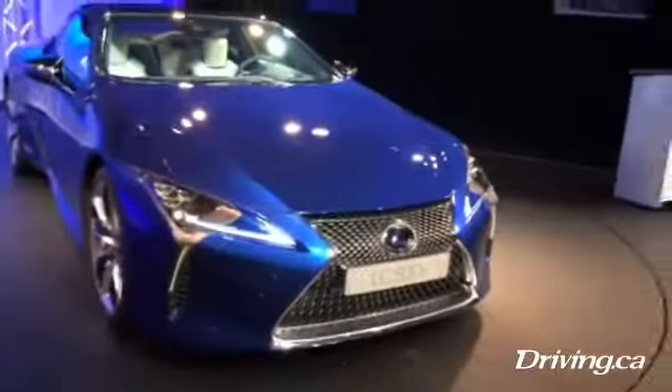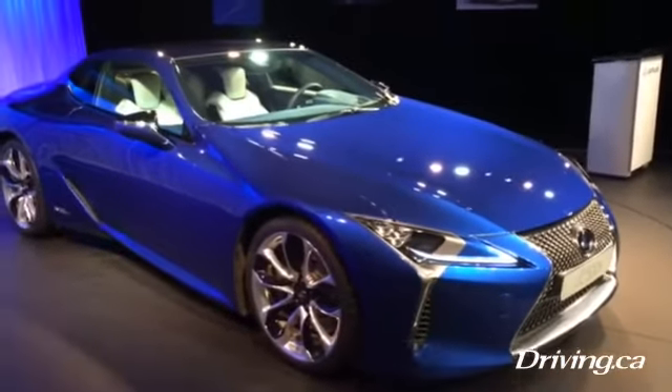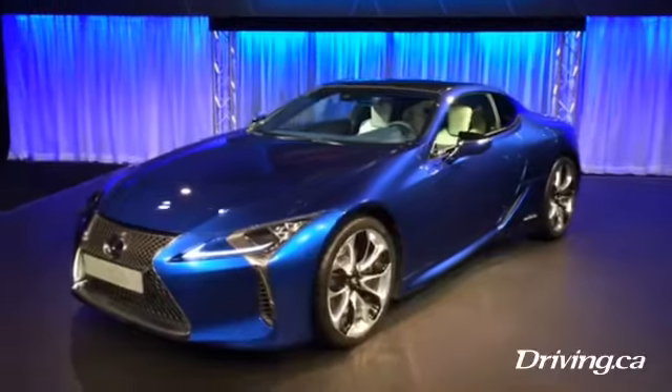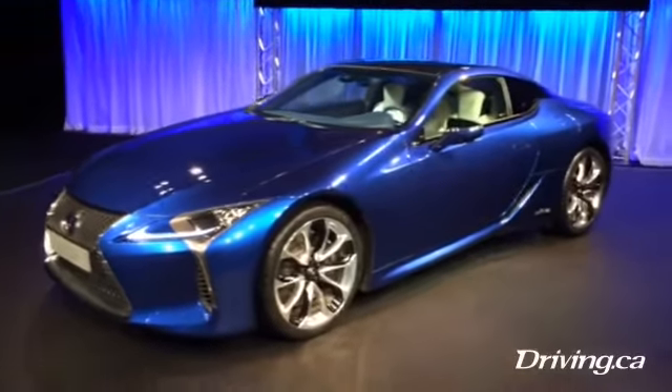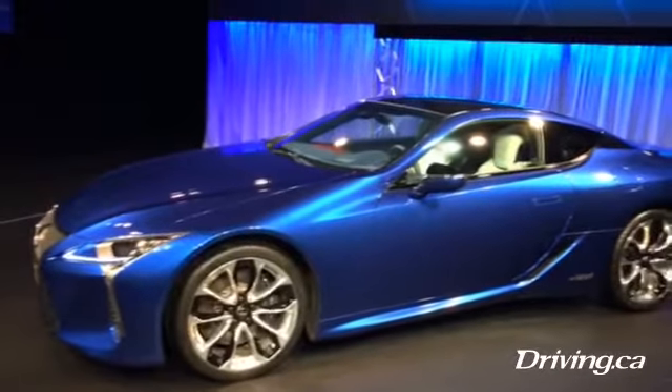Right behind me is the 2018 Lexus LC 500 and I've got to admit I'm a fanboy of this one. It's an absolutely gorgeous car — stunningly beautiful, rightly apportioned, fantastic. Just the best-looking car I've seen in a very long time, and this is including Ferraris, Lamborghinis, all of it. This is my favorite of the last 10 years.